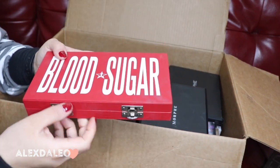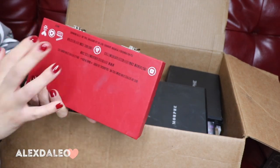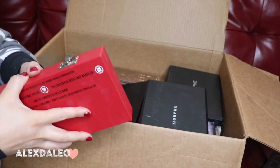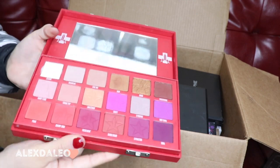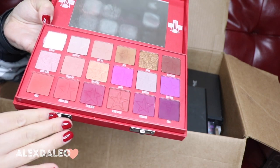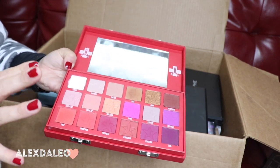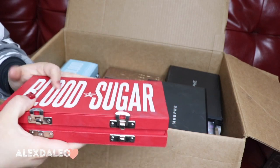This is another Jeffree Star Cosmetics palette — the Blood Sugar palette. This palette is really really good, but the only thing I don't like about Jeffree Star's palettes is that they are so bulky and take so much space. But the shadows are really really nice. It looks fairly new but I've played around with it so many times. Whenever I'm looking for nice dark purpley shades and reds I go to this palette immediately, so I'm definitely keeping this one.